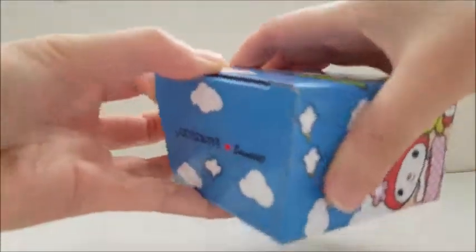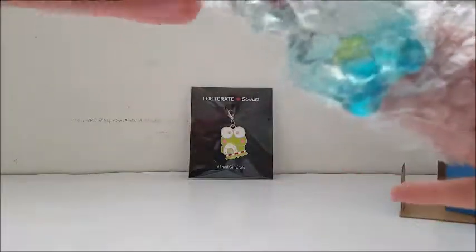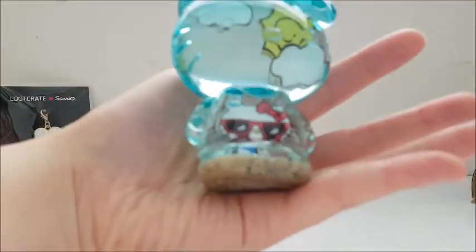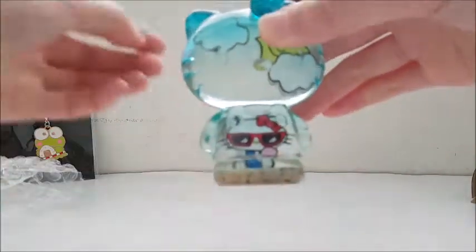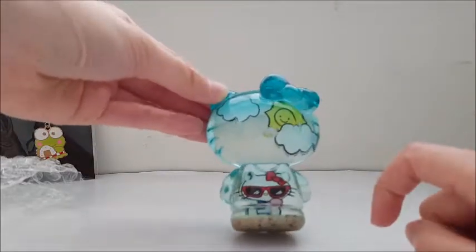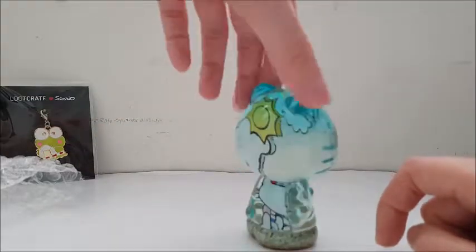It looks like the last thing in the box is the Hello Kitty beach figure — some super cute packaging. I saw pictures of this online. Let's pull it out, and you can see the see-through beach scene. There's actually sand at the bottom of her feet. There's Hello Kitty inside eating ice cream, and there's sun and clouds above. This is very cool. There's no water — just the sand at the bottom.